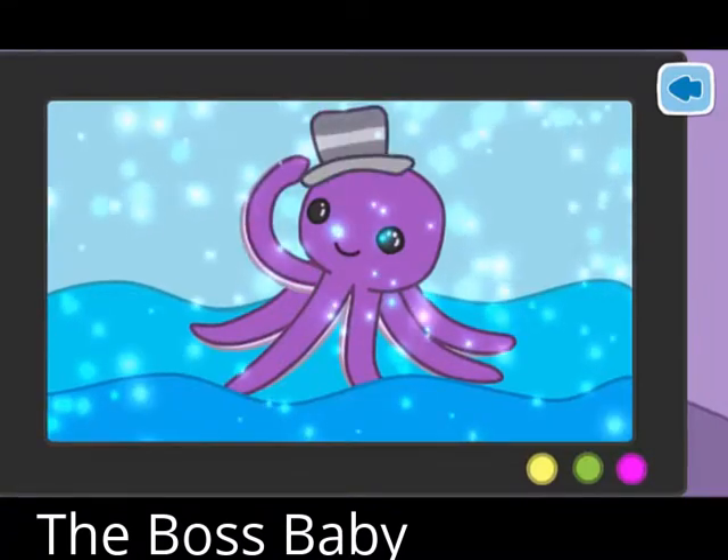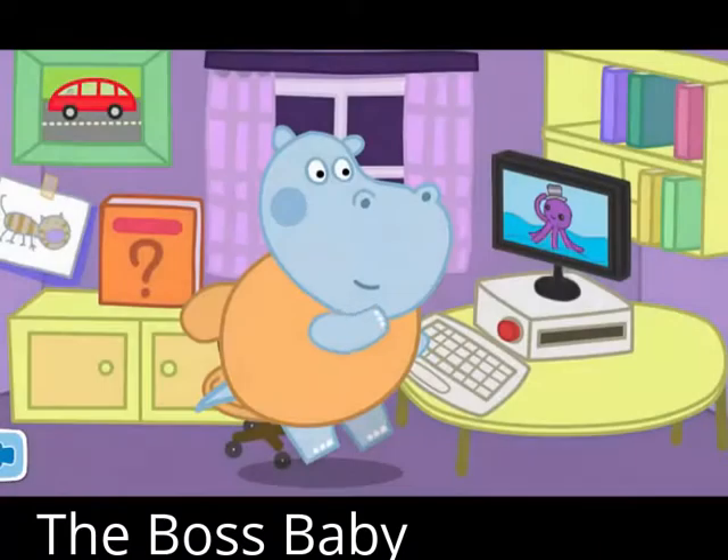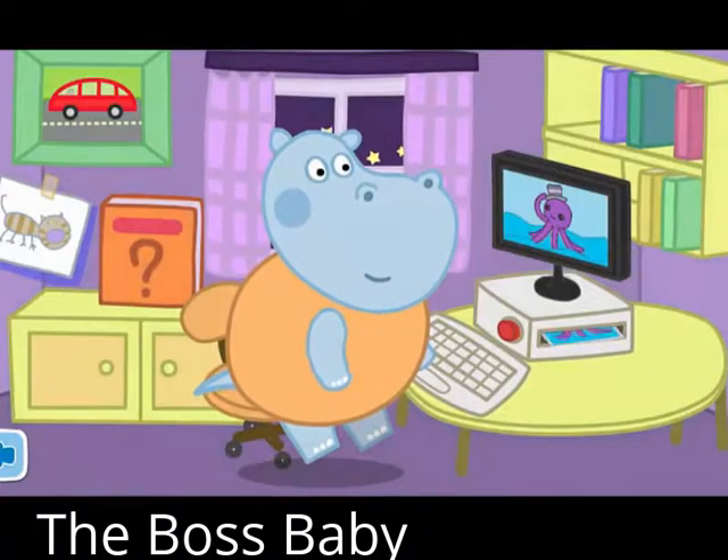Wonderful, marvelous picture. Stick the picture onto the book.